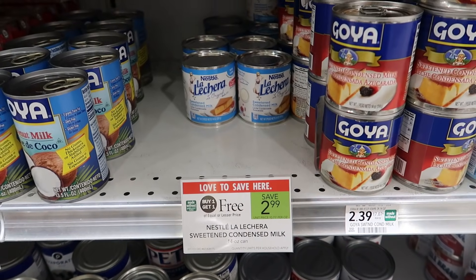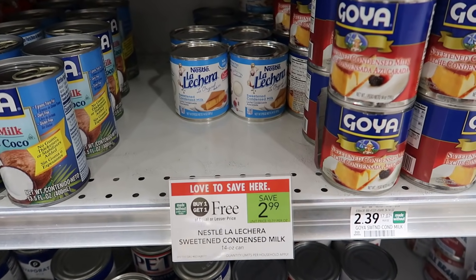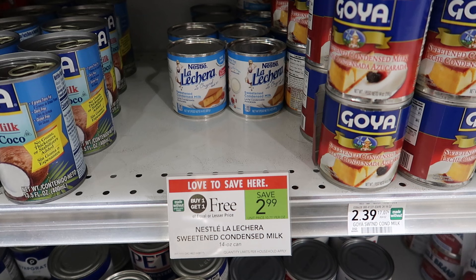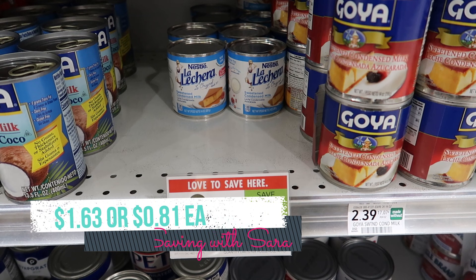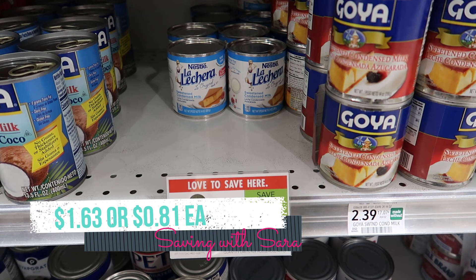We have a pretty great deal this week on the Lalachera condensed milk. They're buy one, get one free at $2.99. If you live in half BOGO, this is really awesome because you can pick up just one for $1.50 and submit to Shopkick for $1.36, making one just $0.14. But if you live in True BOGO like me, you want to pick up two, pay $2.99, get the $1.36 back from Shopkick — making both cans $1.63 or just $0.81 each.